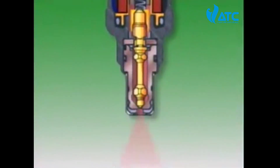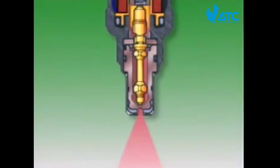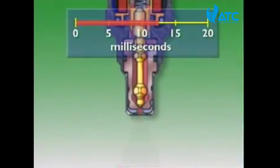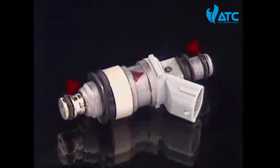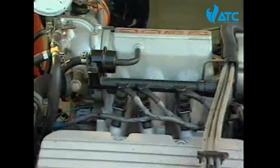In a single hole injector, fuel is injected in a finely atomized conical spray at an angle of about 25 degrees. The exact injector open time depends on the data the sensors give the ECU, but it usually varies from 1 to 20 milliseconds. Valve lift for the fully open position is about 0.15 millimeters and response time is about 1 millisecond.